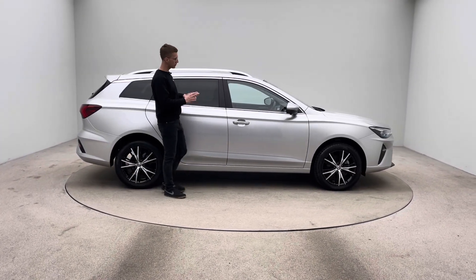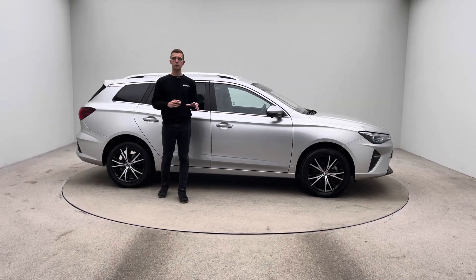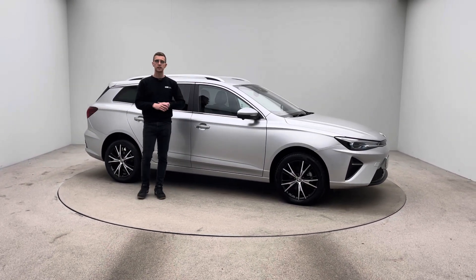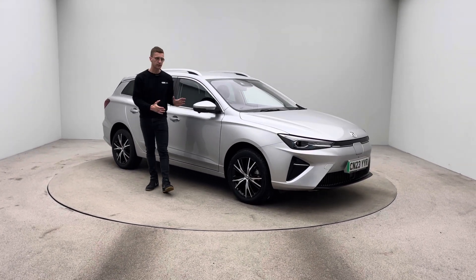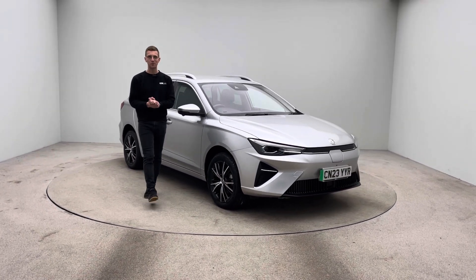Whether you're looking at this car or another similar vehicle on our website, every vehicle is prepped to the exact same level as you see this vehicle. Thank you for taking the time to watch the video — I hope you like it, I'm sure you like the car, and we look forward to hearing from you soon. Bye for now.